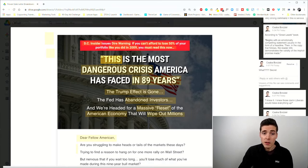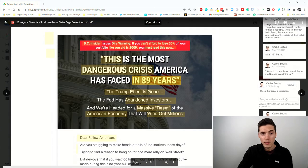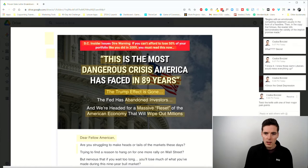Then we have the main headline: 'This Is the Most Dangerous Crisis America Has Faced in 89 Years.' This presupposes a secret — what's the crisis, why is it dangerous? The target audience thinks 'I knew it.' They won't even find out exactly what the crisis is until the end of the lead, or really only by buying the product — but they don't know that yet. America facing something this severe in 89 years basically means since the Great Depression.